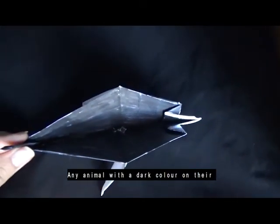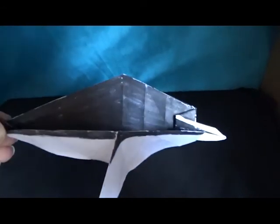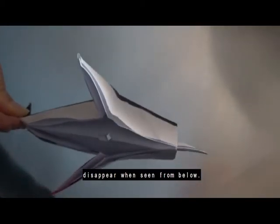Any animal with a dark color on their back will disappear when seen from above. And any animal with a light color on their stomach will disappear when seen from below.